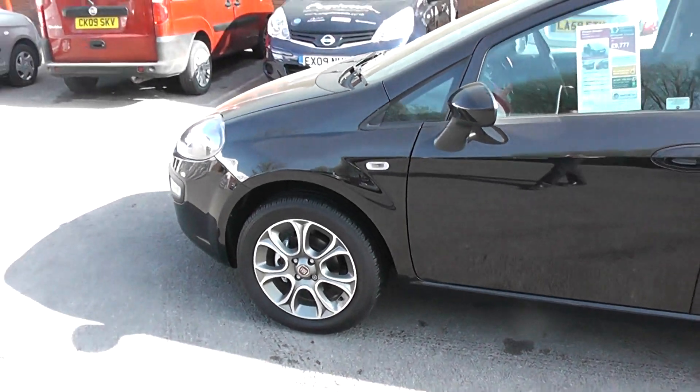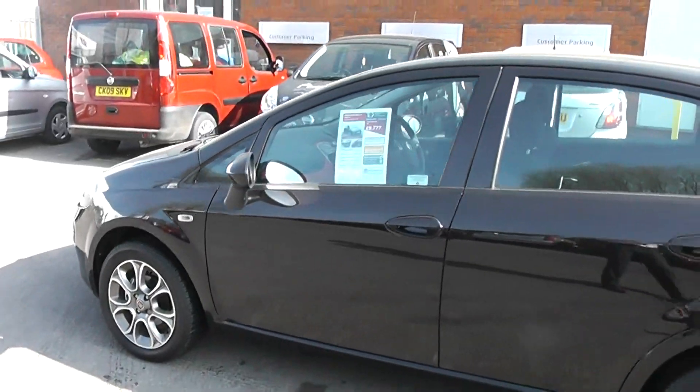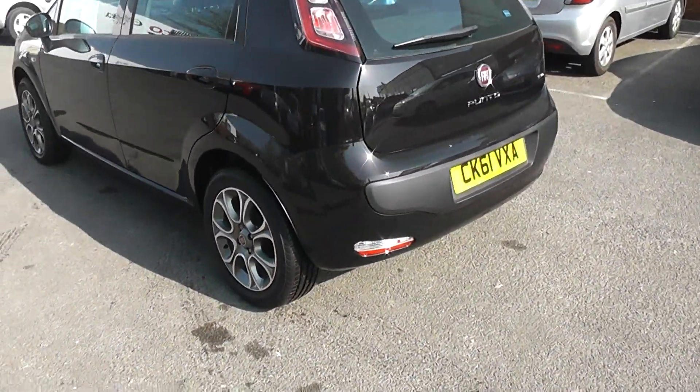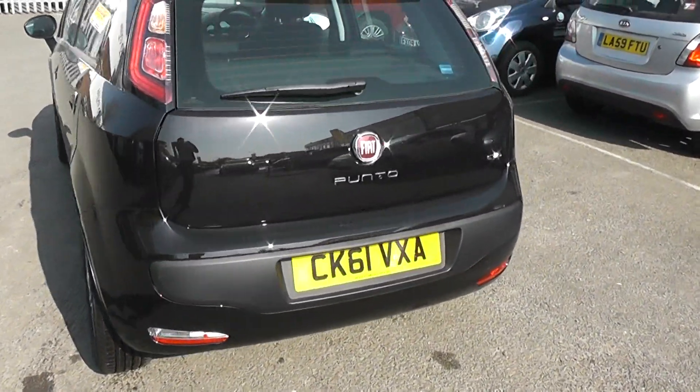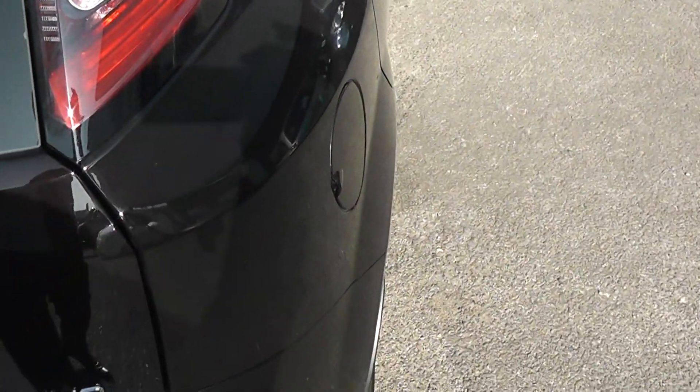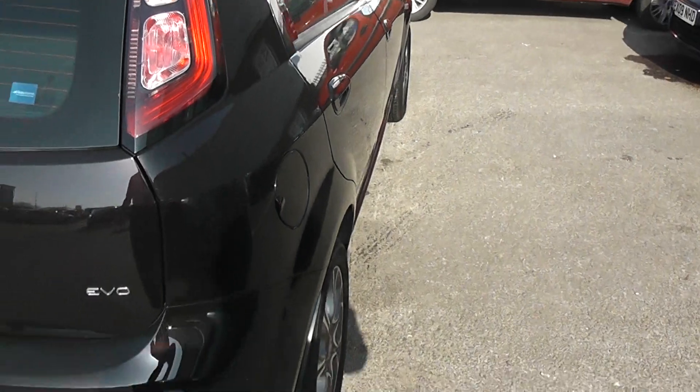Let's take a look from a distance — you can see it's got all colour-coded wing mirrors and colour-coded door handles. You can see the upgraded alloy wheels all the way around. Very nice specification to the car; take a look around it. No scratches, no dents.